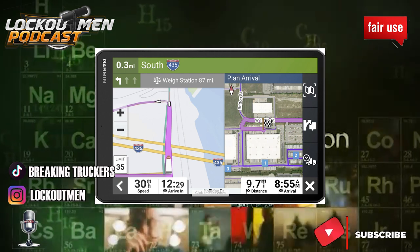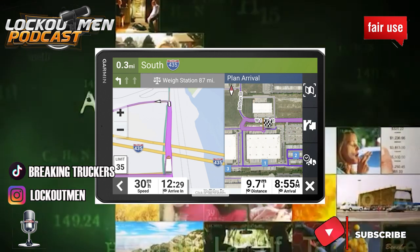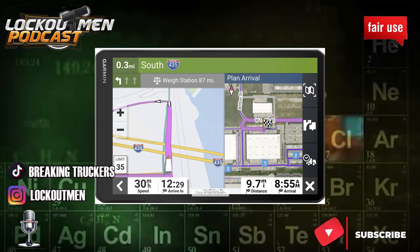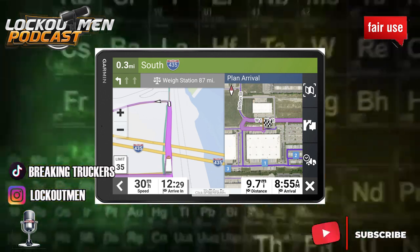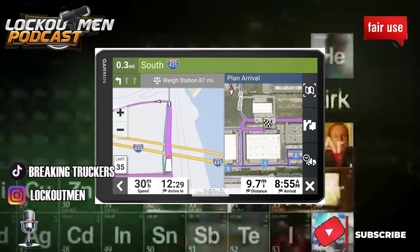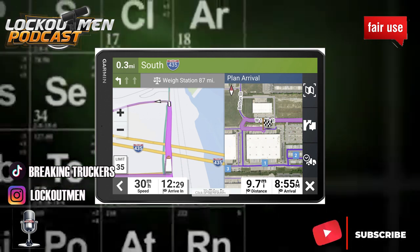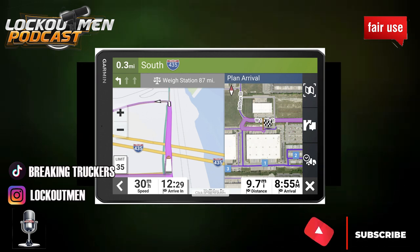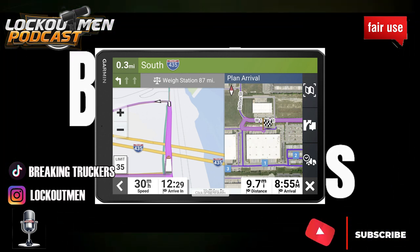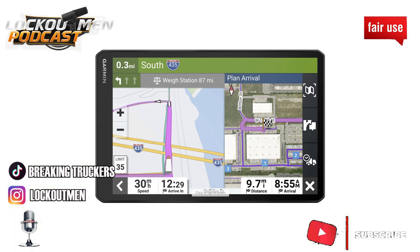You're not going to spend that much for the tablet — maybe about seven hundred dollars — and that still leaves you with three hundred dollars to get a nice seven-inch truck-specific Garmin GPS. So you have both a GPS and a tablet for nine hundred dollars. You can't go wrong with that. With the tablet you can have your own data service, and the dedicated GPS will still get you where you need to be if the data service goes out.